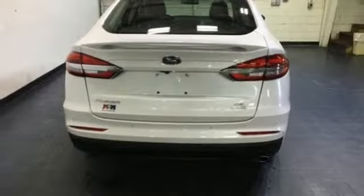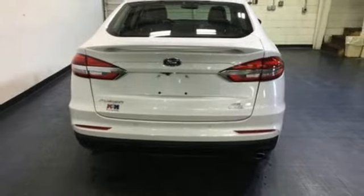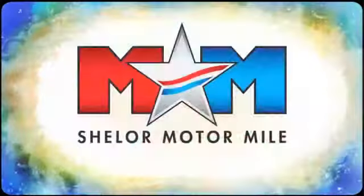Someone is going to drive this fantastic vehicle off the lot. It should be you. Test drive it today. Come visit us on the Motor Mile, where you're always a name and never a number.